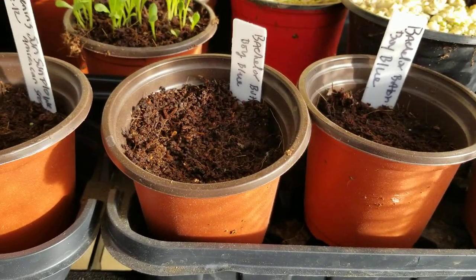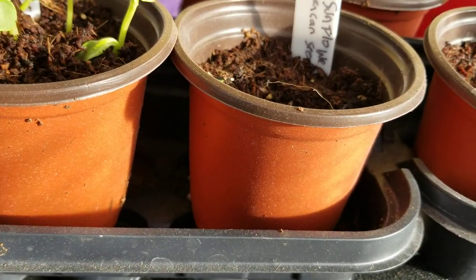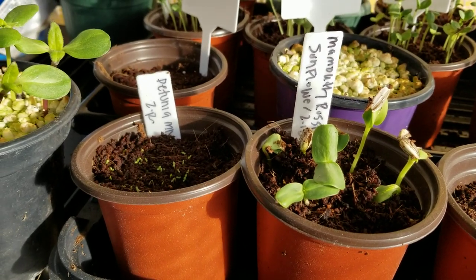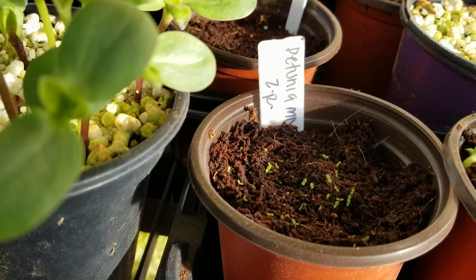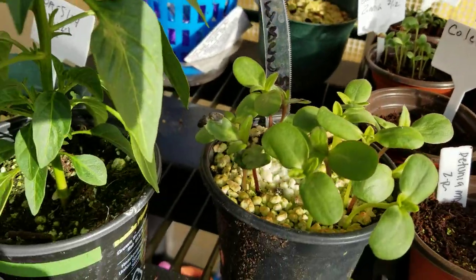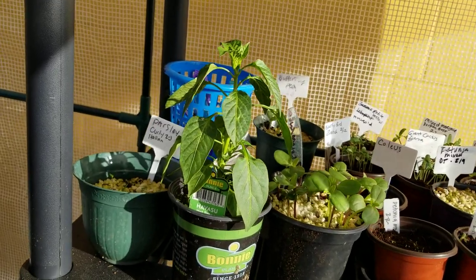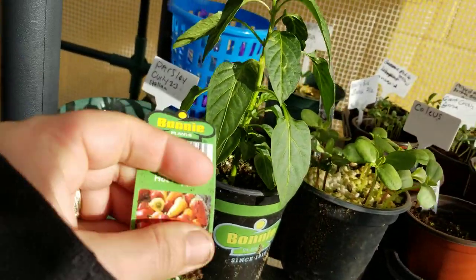In the front we have some old bachelor button seeds and a blue boy bachelor button. This is supposed to be evening sun sunflower — an old seed — and there is a marigold seed in there that sprouted. Here I have some old mammoth Russian sunflower seeds, some petunia mix — I think the sparkler mix from Baker Creek — coming up nicely. Got some coleus that hasn't come up yet, some busy bee sunflowers, some curly parsley coming up. This is a Havasu pepper from Lowe's that it says is reminiscent of a Santa Fe Grande, which is one of my favorite peppers.